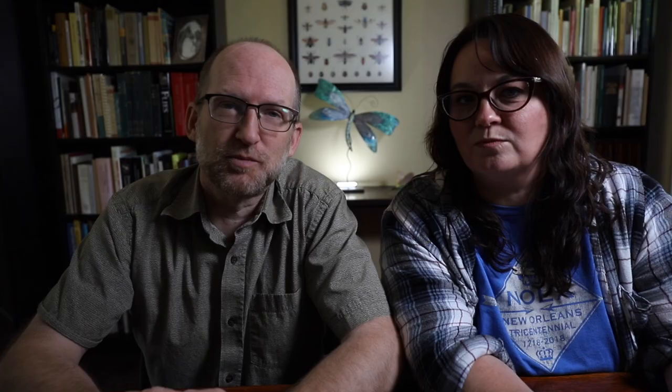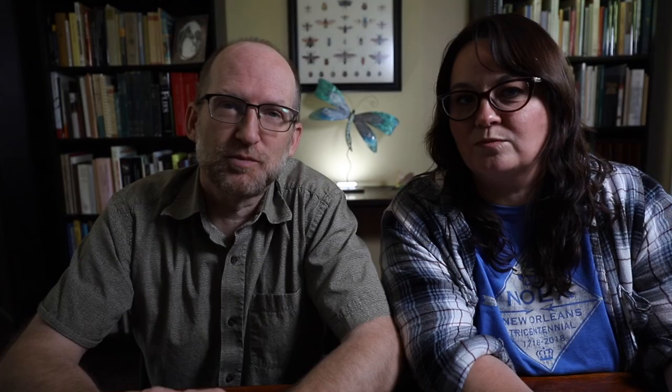We hope you really enjoy the book when it comes out — The Common Insects of Texas and the Surrounding States. Look for it on the University of Texas Press website or on Amazon, where you can pre-order it now. Thanks for watching.